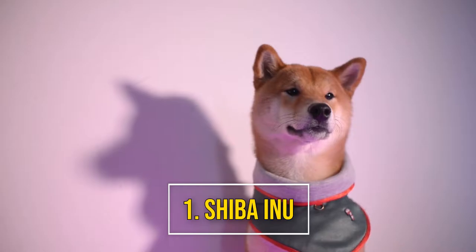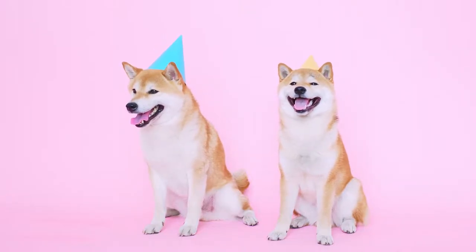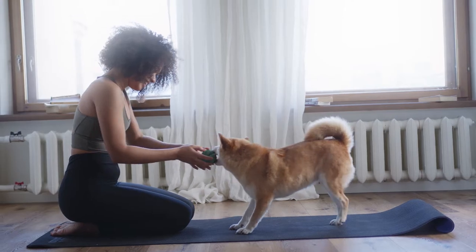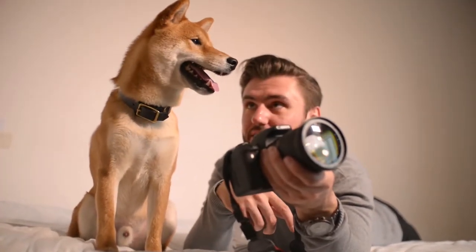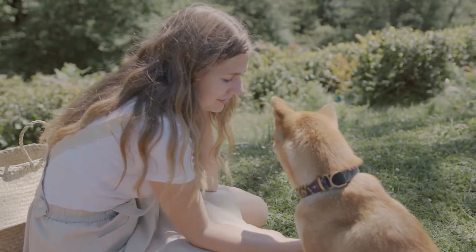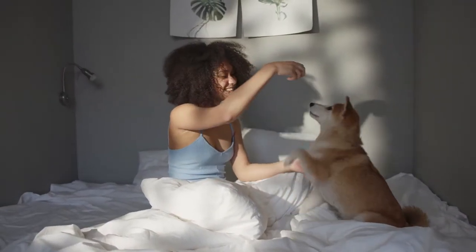Number 1: Shiba Inu. Originally bred for hunting, the Shiba Inu is a spitz breed of Japan. These intelligent, independent dogs are known to be a challenge to train, and can develop issues including possessiveness and aggression. But they're also an affectionate, loyal breed with their families, though they might be wary of strangers.